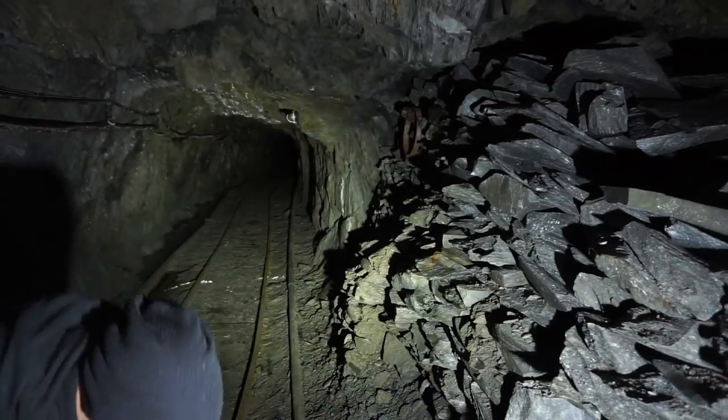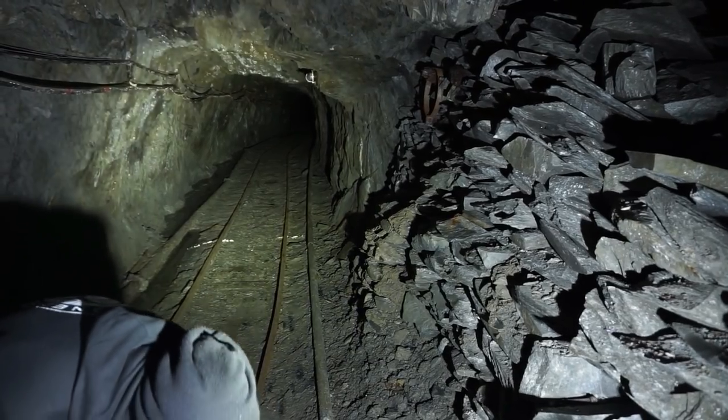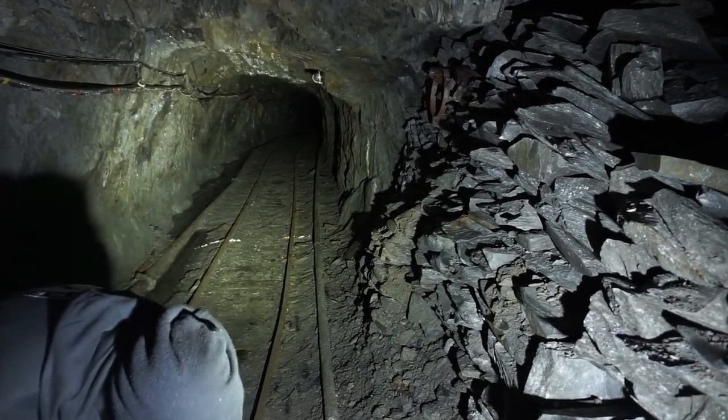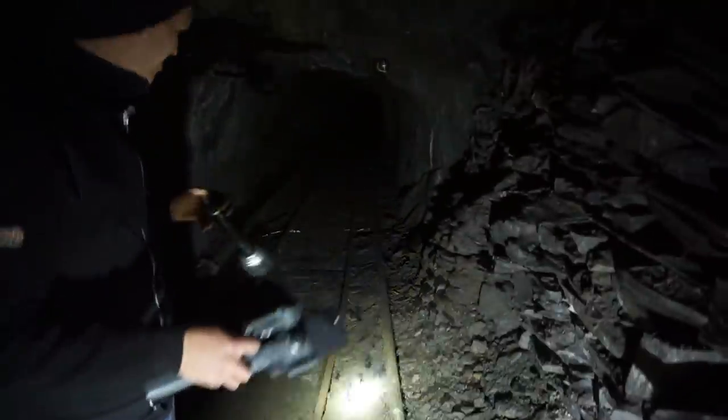Right, I'm just going to show you guys how dark this mine actually is. If our torches were to die right now, this is what we'd be dealing with — absolutely nothing. We'd be pretty damn stuck if we lost our torches down there. I can't even see my hand in front of my face. That is pretty damn scary.